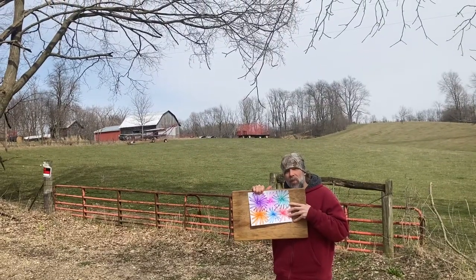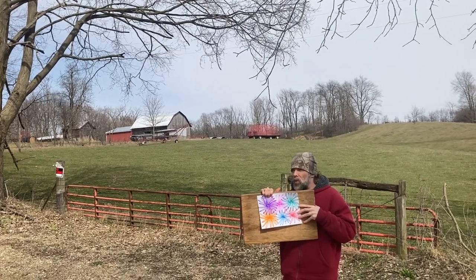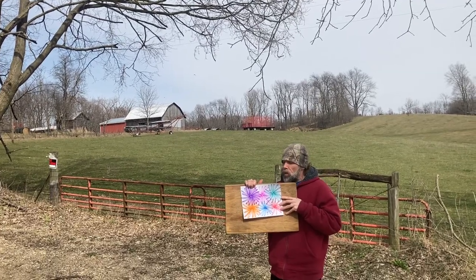Hey everybody, welcome back to day seven. We've got our fireworks pattern repeating today. We've only got a couple days left to go. We found a beautiful view with an old abandoned barn up on this hill and a cow pasture — I thought you guys might like it. We'll see you guys on day eight.